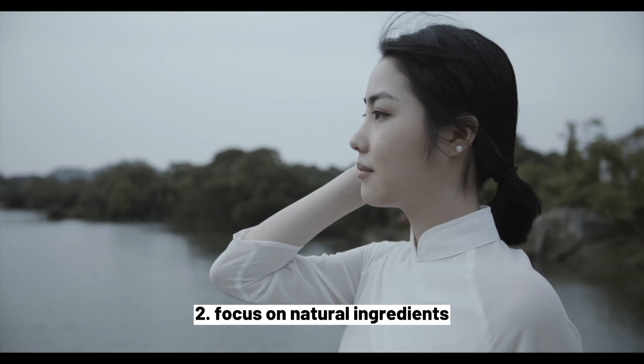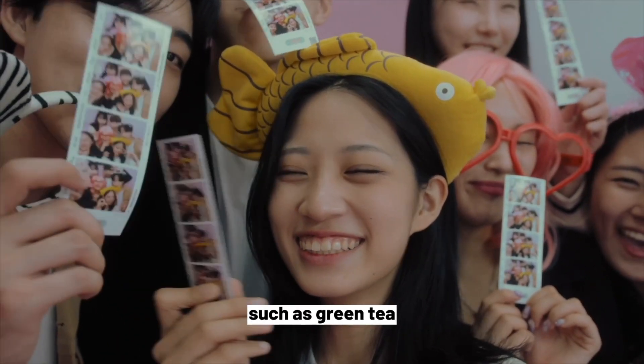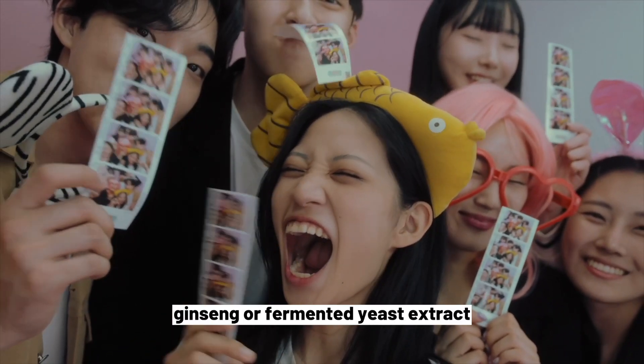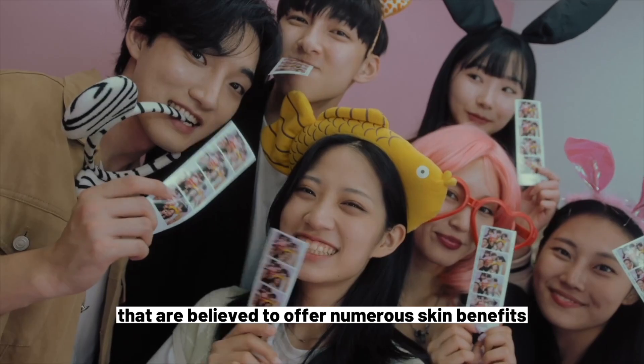2. Focus on Natural Ingredients. Many K-Beauty products feature natural ingredients, such as green tea, ginseng, or fermented yeast extract, that are believed to offer numerous skin benefits.